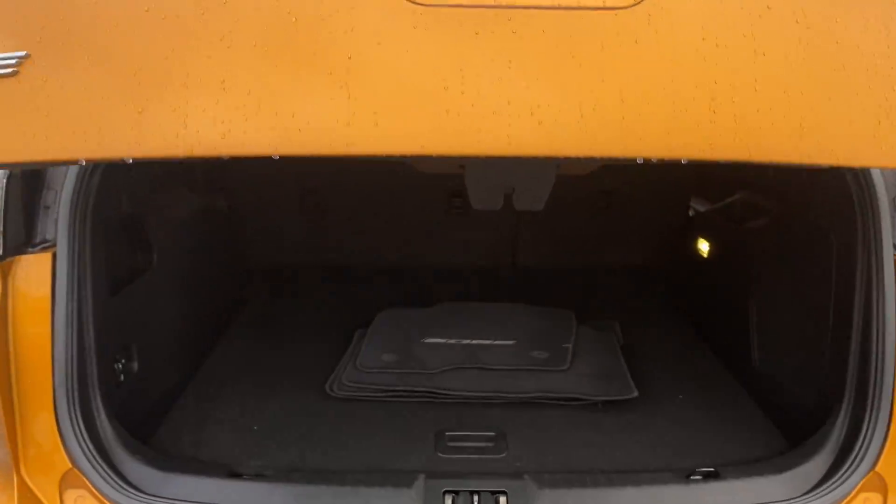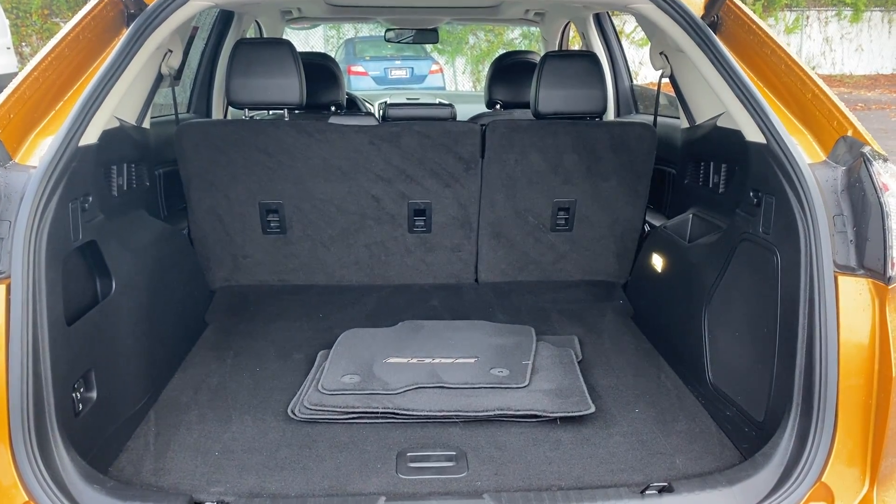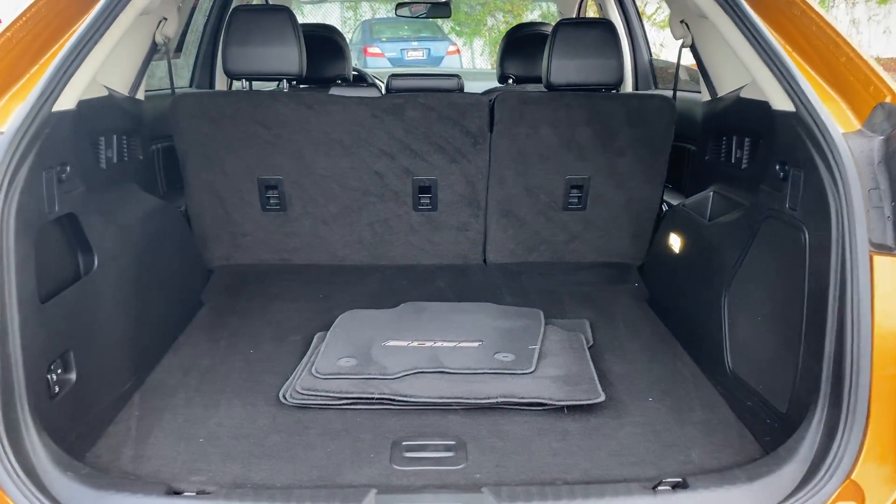This vehicle is certified by Ford. There's lots of storage in the rear, and the rear seats fold down for even more storage.